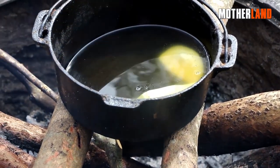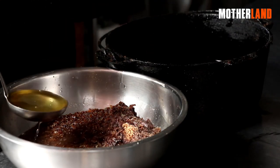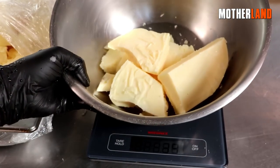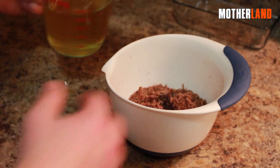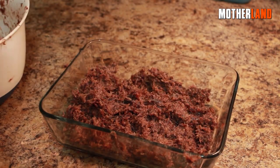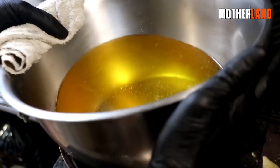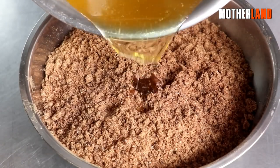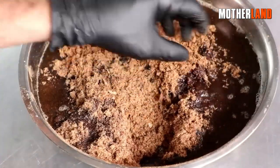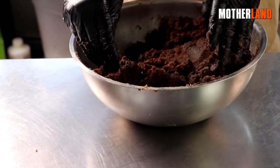Now it's time to consider the binding agent for our pemmican, which is beef tallow. Weigh out the appropriate amount — the goal is to use just enough tallow to hold the mixture together without making it too oily. If too little tallow is used, the pemmican will be crumbly, while using too much will make it excessively greasy. We'll melt the beef tallow using a double boiler and gradually add it to the powders and salt. The fruit powder and meat powder will act like sponges, absorbing the liquid beef tallow, which has natural waxy properties and solidifies well at room temperature, effectively binding all the ingredients together.